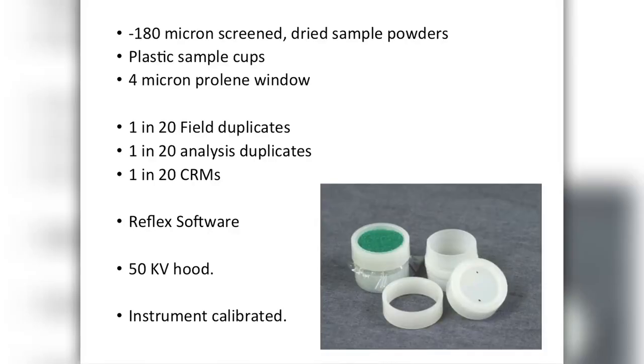This is how we run the machine. We're screening all samples down to 180 microns — purely because that's a convenient geochemical sample size. They're done in standard plastic sample cups, using the thinnest proline windows we can get because I was able to get some good data for the lighter elements. Having worked in industry for years, I fully comprehend the necessities of quality control, so we went for one in 20 field duplicates, analysis duplicates, and certified reference materials.